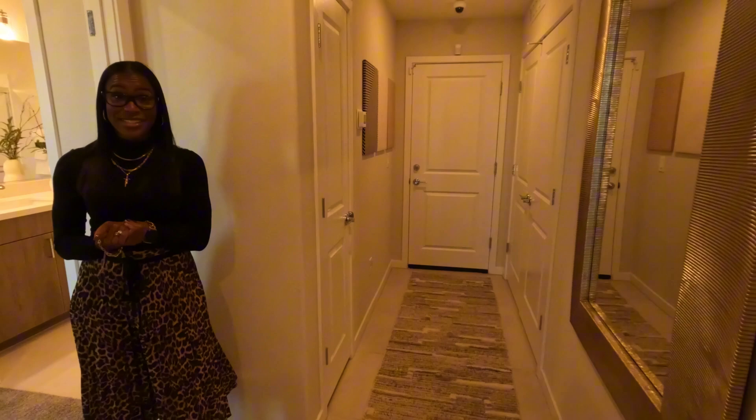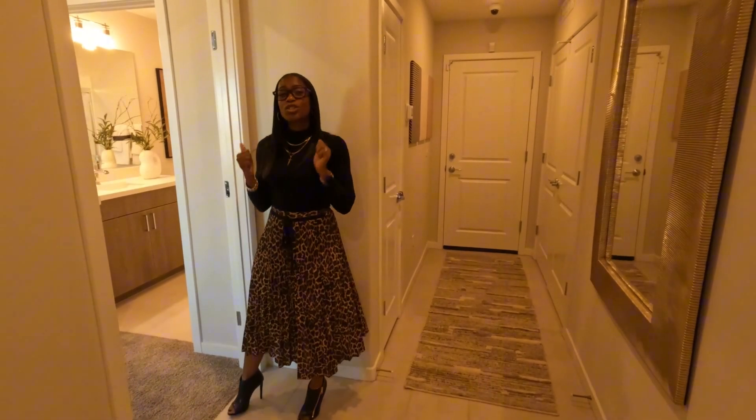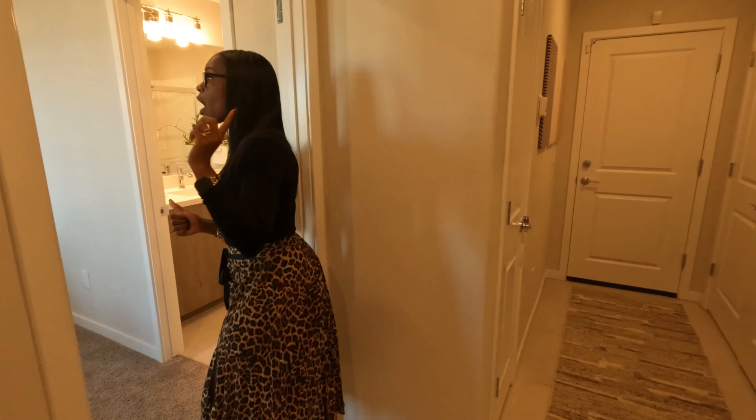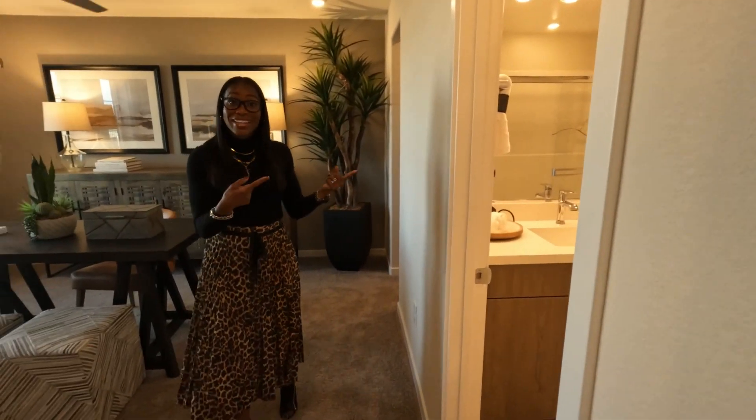The first thing you're going to notice is the first bedroom is on the first floor. This is a junior suite, so it's going to be just like your primary bedroom but on the first floor. Take a look.